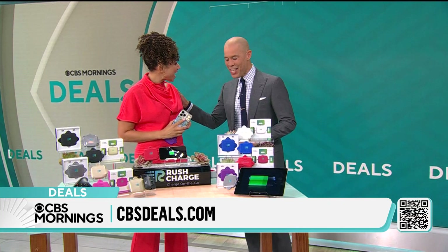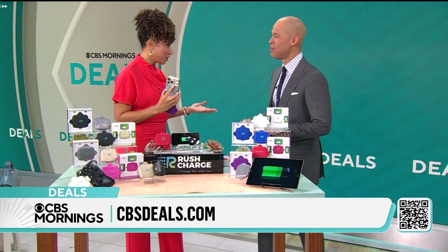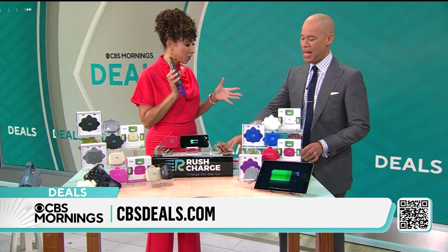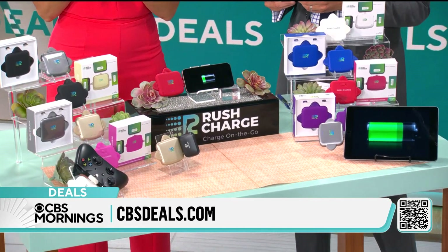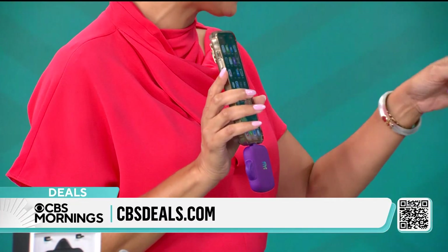We are connected now more than ever. Our phones are our lifelines, and the Rush Charge Universe is going to keep our devices powered while on the go. I love these — notice no cord, no cables. We're not tethered to an outlet. You just plug it into your phone and you're going to get 26 hours of talk time. The reason they call it the universe is what you're seeing right there.